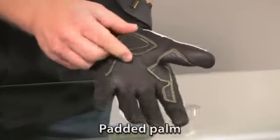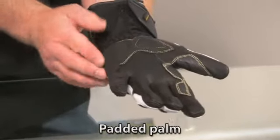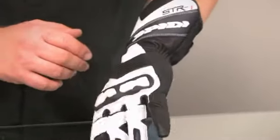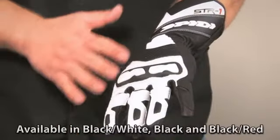It's got a lot of padding here — you can kind of see it's raised up right there. And then also on the outside here, it's got a ton of padding as well. This whole area here has an overlay over it. It's available in three different colors: this is the black white, it's available in a solid black and then a black red.